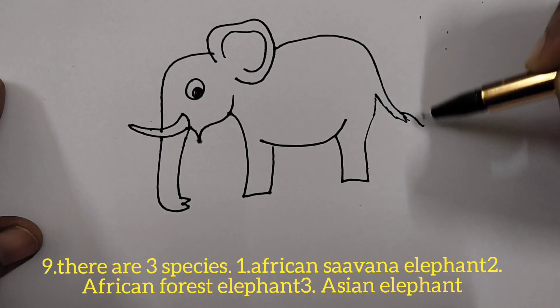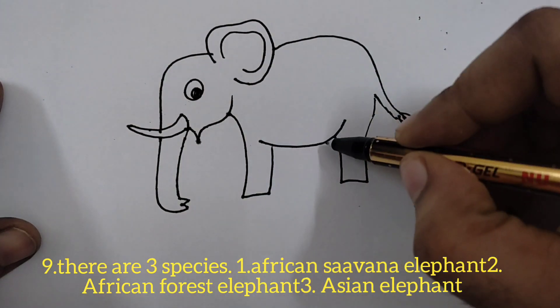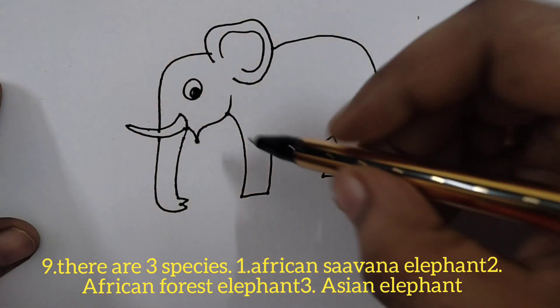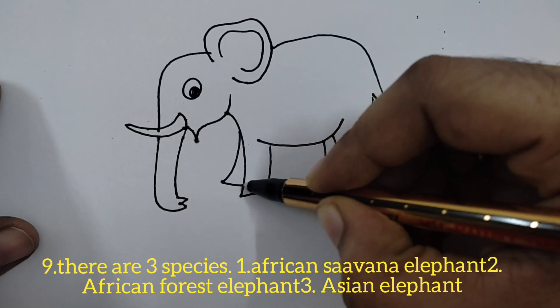The calf joins its herd within two days after its birth. There are three species of elephants: the African savannah elephant, the African forest elephant, and the Asian elephant. We find Asian elephants in India.